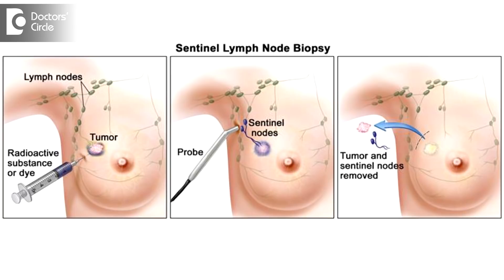So what we do is check only one or two lymph nodes that are the first pass of the lymphatic drainage. If that is positive, then only we go for axillary clearance. If that is negative, we do not do the axillary clearance. So there is a benefit of doing sentinel lymph node biopsy in early breast cancers.